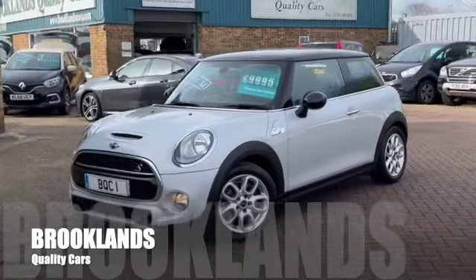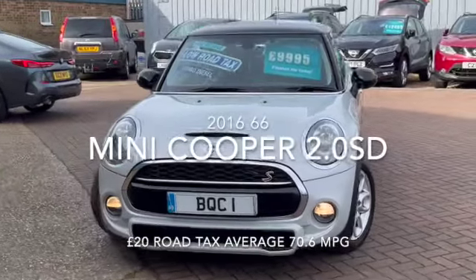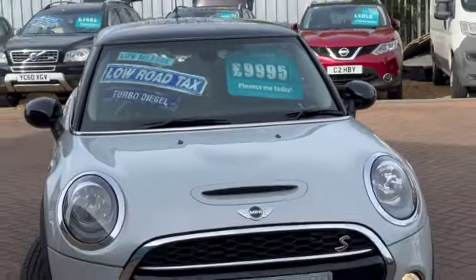Hi, welcome to Brooklyn's Quality Cars. Today we've got a rather stunning and sporty Mini Cooper. This is the 2 litre SD 2016 on a 66 plate with 46,000 miles, advertised today at £9,995.